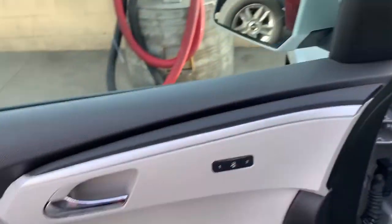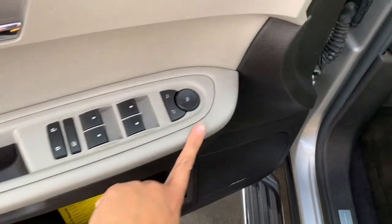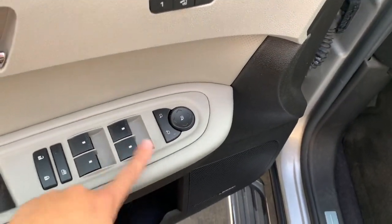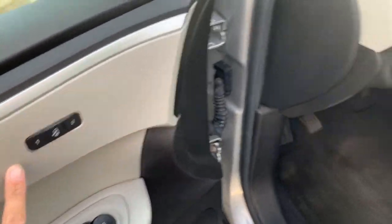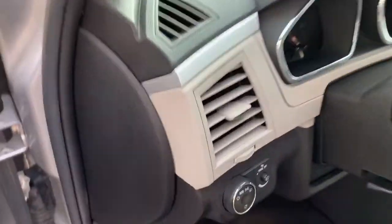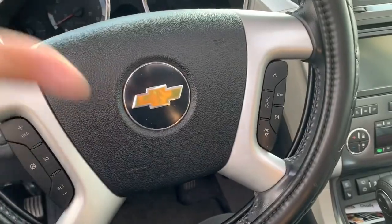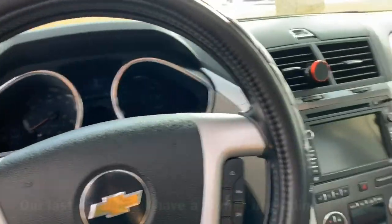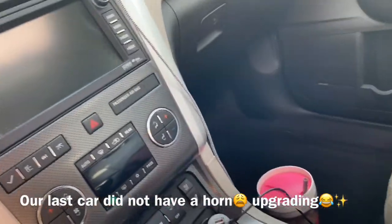Here we have the mirror, the window controls, the locks. You can set the seat to whoever wants it - close up or back. We've got the auto door thingy, which I think is in all cars now. We have a horn and people probably think I'm crazy.